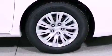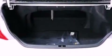An anti-lock braking system. Rear curtain airbags. Cruise control. And an auxiliary power outlet.